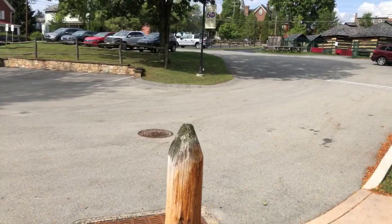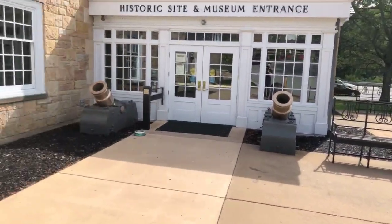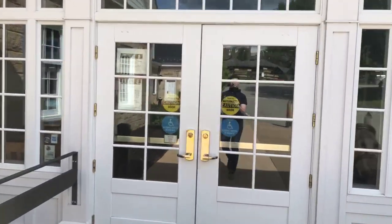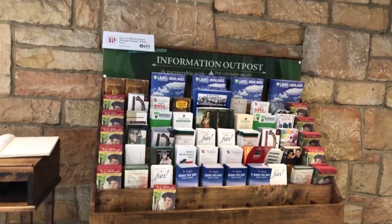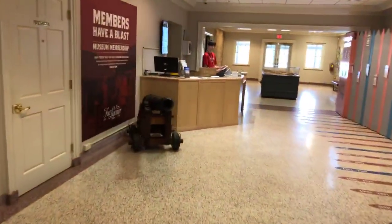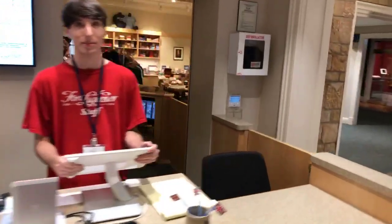We're in the parking lot here — they have extended parking, which is nice. We're going to go in right here through the museum entrance. This is the information outpost here at the fort. There's a nice reception area — it's echoing in here — and we're going to go in and say hi to a few people. Hello, this is Sam, and let's head on through here.